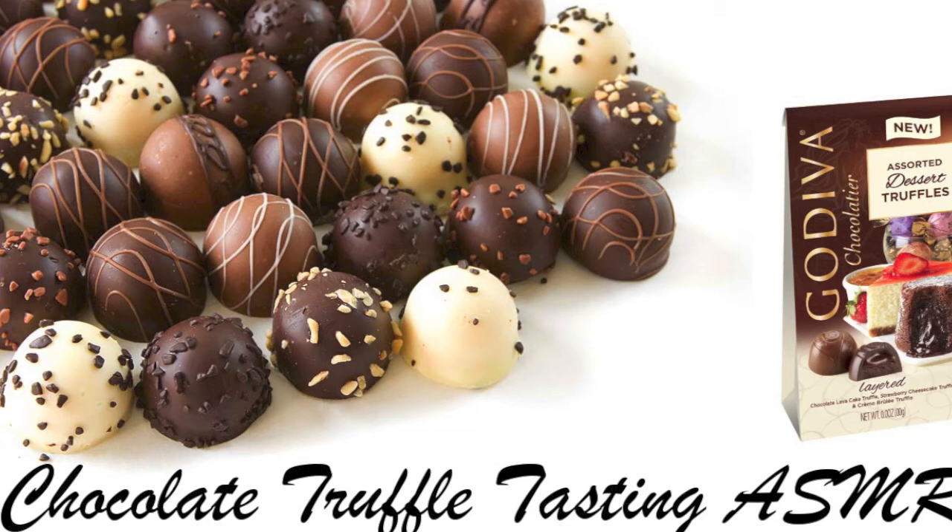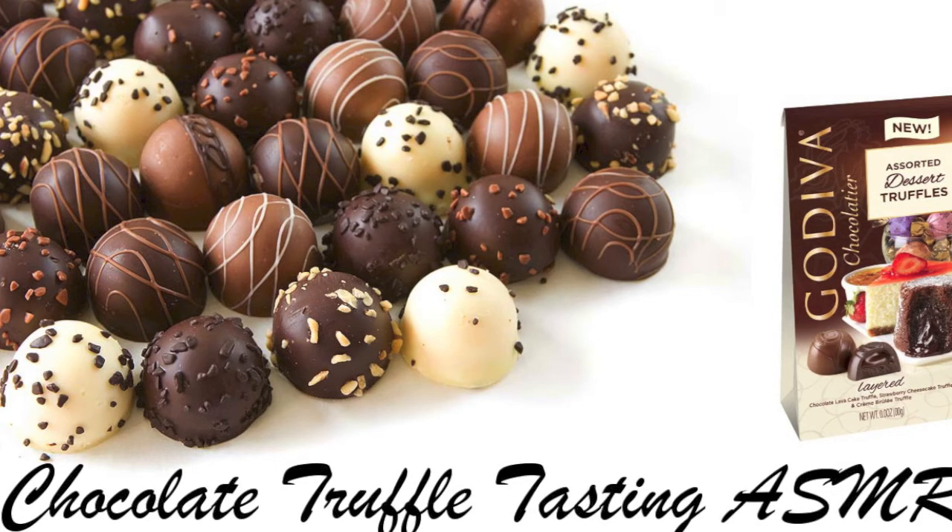Our chocolate lava cake truffle is a dark chocolate with a dual filling — a filling of molten chocolate over decadent dark chocolate ganache.